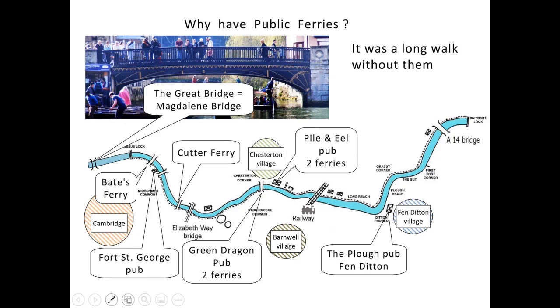For many hundreds of years the only bridge across the River Cam was the Great Bridge — we know it as Magdalen Bridge, which is at the bottom of Castle Hill in the centre of Cambridge. Why have public ferries? The answer: it was a long walk without them. If you're a young man in Fenditton and you want to go and see your young woman in Chesterton, you obviously go across the ferry. But if you overstayed your time you'd have to walk a mile into Cambridge and then an extra mile back. So the ferries made life a lot easier.